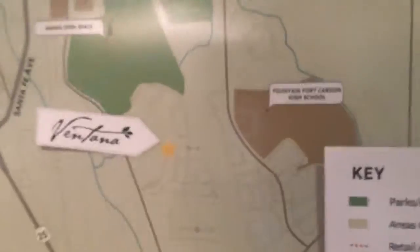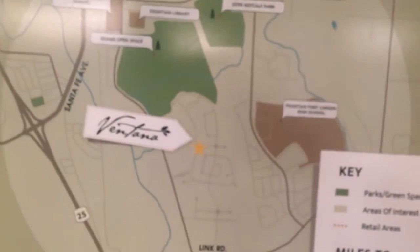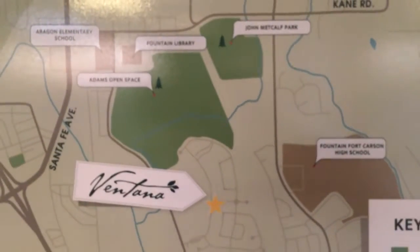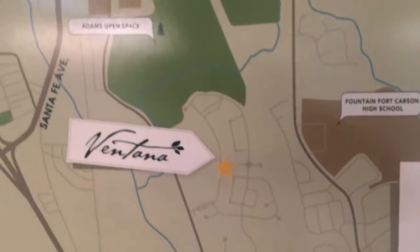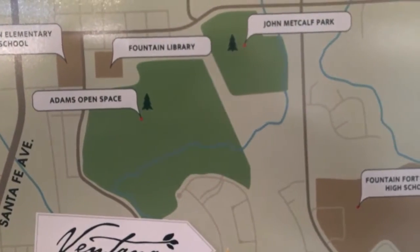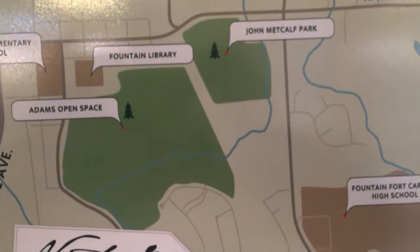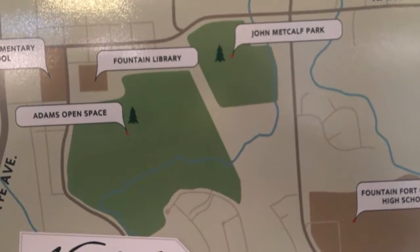If you look at this map, this is where we are in Ventana — right down in the heart of Fountain, Colorado. Another benefit to being in Fountain is that your real estate taxes are going to be a little less expensive than Colorado Springs — we're about 20% cheaper than Lorson Ranch right up the road. This is where the park and soccer fields are going in, and you can see how big the Adams Open Space is that we hook up with.